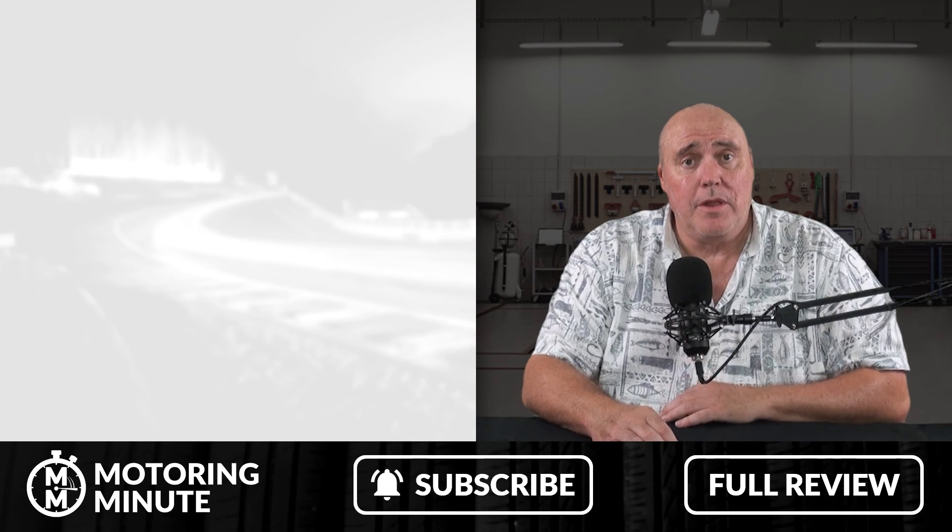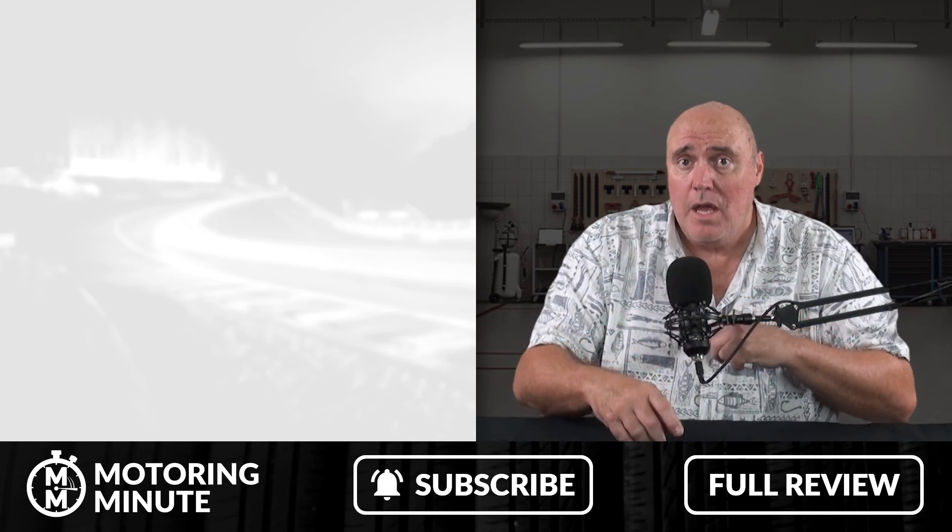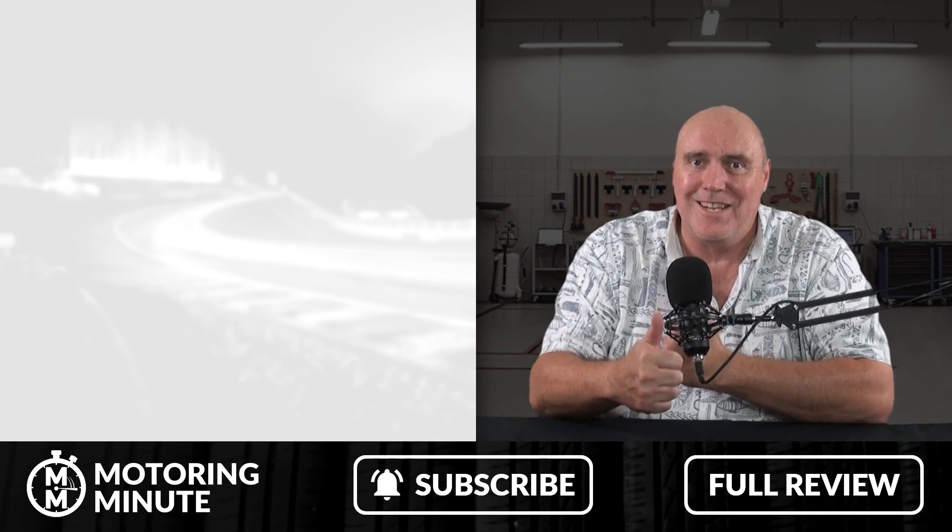Thanks for watching our video today. If you want to have a look at a couple of the older ones, go here and here. Go below for the full review and our website, and don't forget to like and subscribe. Thanks for joining us, we'll see you next time.